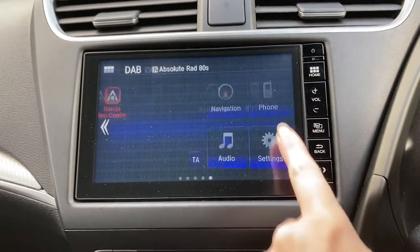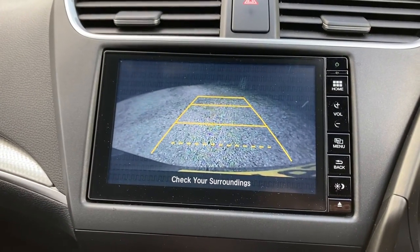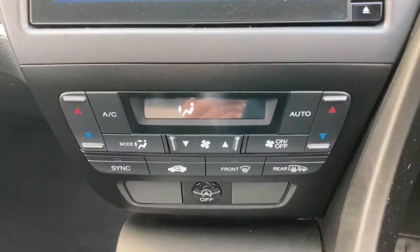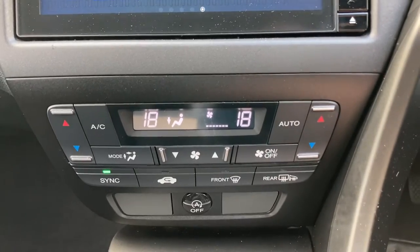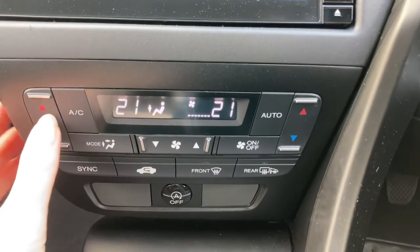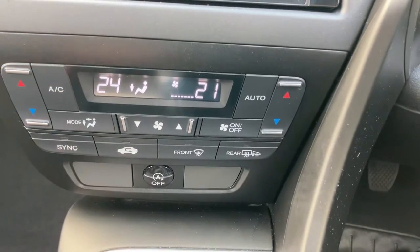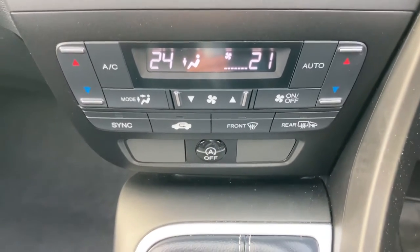Popping the car into reverse will activate the rear parking camera, making it much easier when manoeuvring into tighter spaces. This also comes with a dual climate control system — you can select various temperatures and either sync them up for both seats, or set each seat to a different temperature to eliminate those arguments. It also comes with front and rear heated windscreens, perfect for those colder winter months.